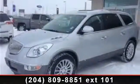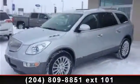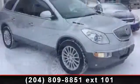Check out this 2010 Buick Enclave CX. This may be the set of wheels you've been looking for.